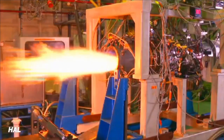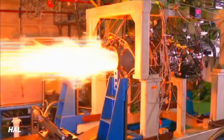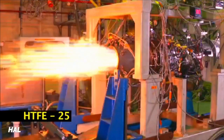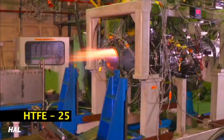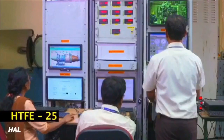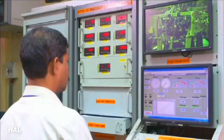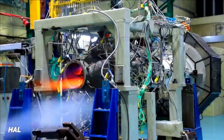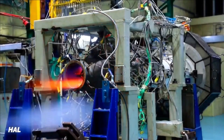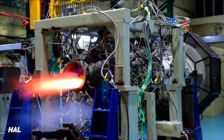The engine has a thrust-to-weight ratio of 5.56 and a maximum flight altitude of 11 kilometers. The full engine technology demonstrator has been built and its first run is complete. HAL has also completed the acceleration trials in which up to 55 percent of speed was achieved. Two core engines have been produced so far and are undergoing developmental trials. Sea level trials are completed on the core engine and performance was found to be satisfactory. Cold weather trials and hot weather high altitude trials are also complete at Leh.